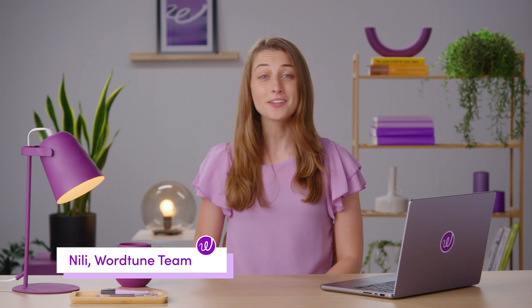Did you know Google can detect AI-generated content, which can affect your SEO ranking? Hi, I'm Nealey from WordTune, and today I'm going to show you how to add that personal touch into AI-generated content.